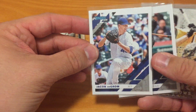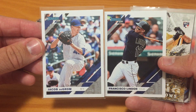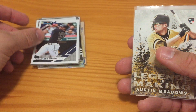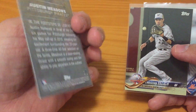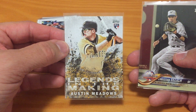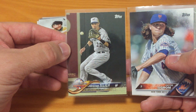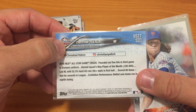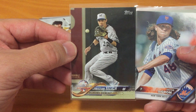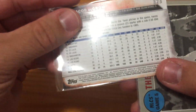The next two are photo variations of Jacob deGrom and Francisco Lindor — both are the photo variations for 2019, just regular short prints, not super short prints. Those will both be up for a penny a piece. We have a 2018 Topps Legends in the Making Austin Meadows rookie card insert — he's been heating up too. And Christian Yelich from the 2018 Topps Update Series commemorating last year's All-Star game, shown in a Brewers uniform. We also have another Jacob deGrom from 2016 Topps, back when he still had some hair.